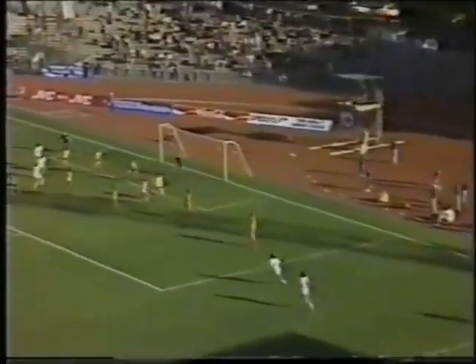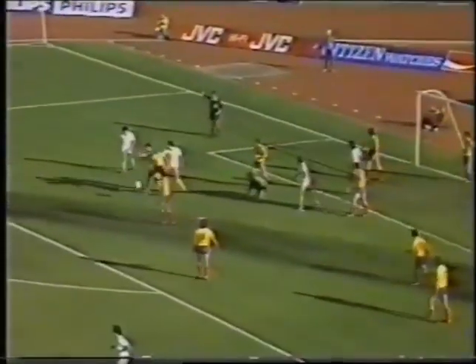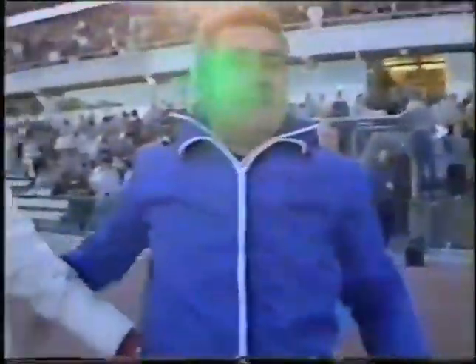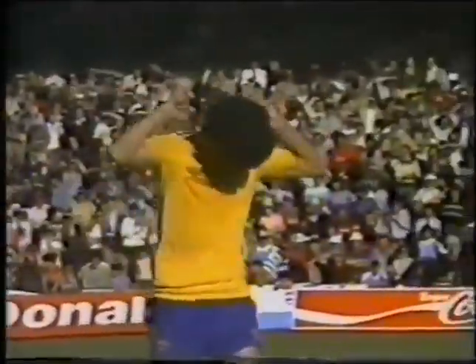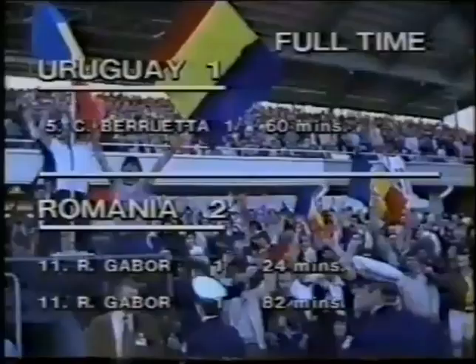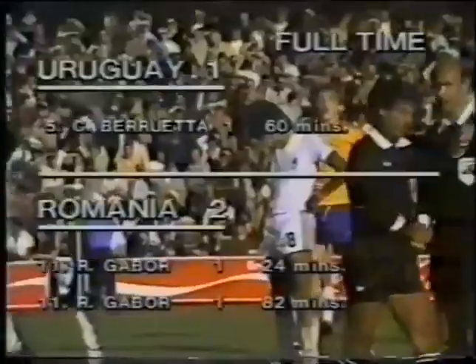The corner, quickly taken, and again it's Novash — he drops that, but he was fouled in the process. There's the Romanian coach. There's the final whistle. The favourites Uruguay are out of the 1981 FIFA World Youth Championship, and Romania are through. There's the scoreline: Uruguay 1, Romania 2.